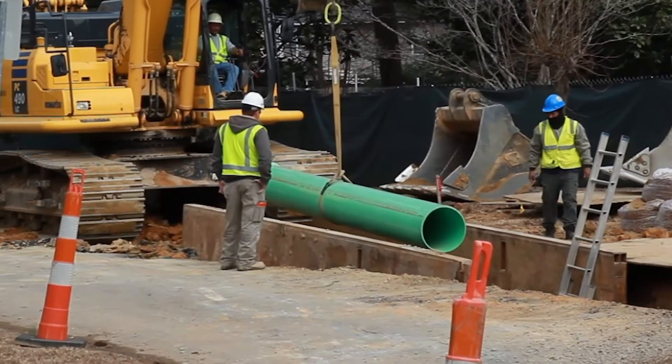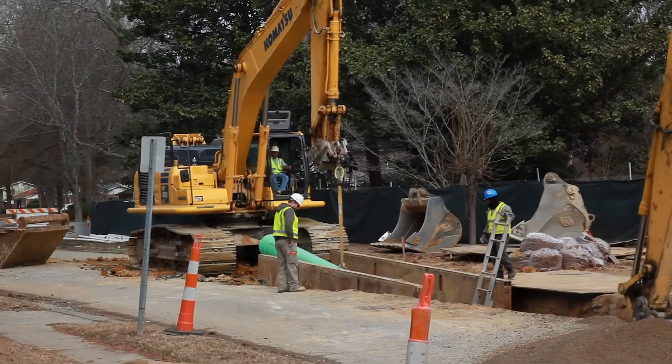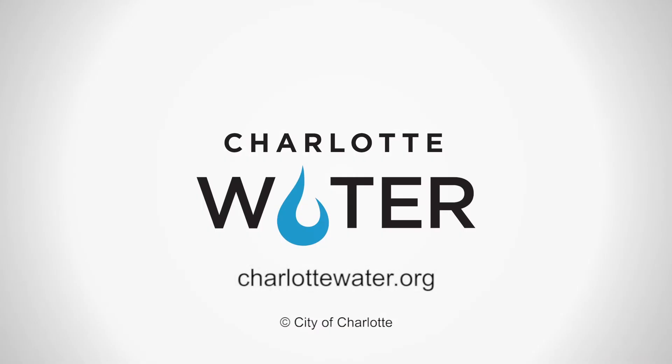Charlotte Water staff is dedicated to providing safe drinking water and wastewater services to our community. To learn more, please visit charlottewater.org.